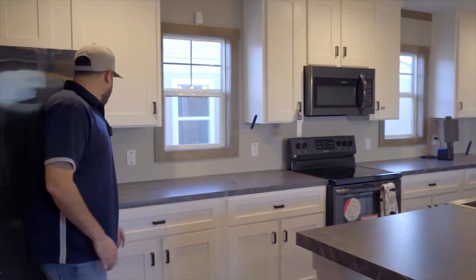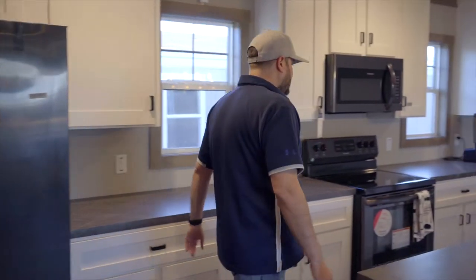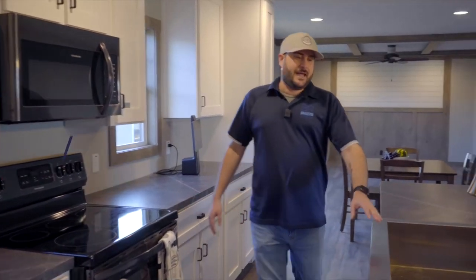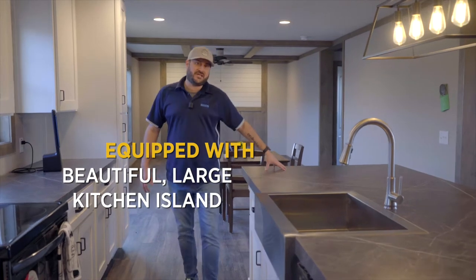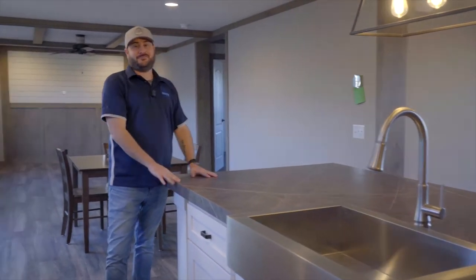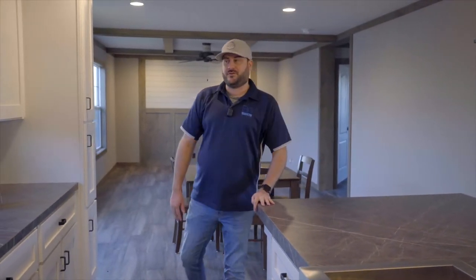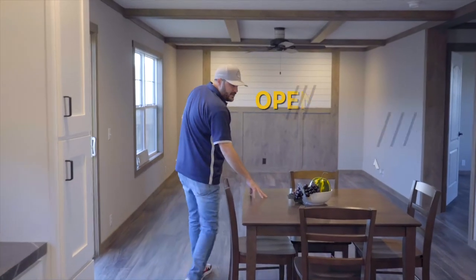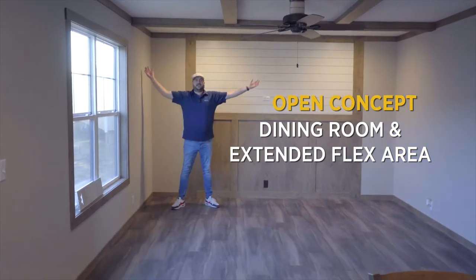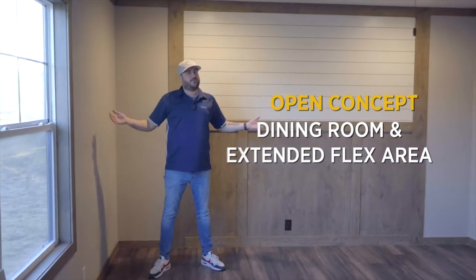This home comes equipped with upgraded stainless steel appliances, a stainless steel stove and oven, and a beautiful large kitchen island perfect for prepping family meals or entertaining guests. There is also a dining room area as well as an extended flex area for your choosing — sleep, play, or both.